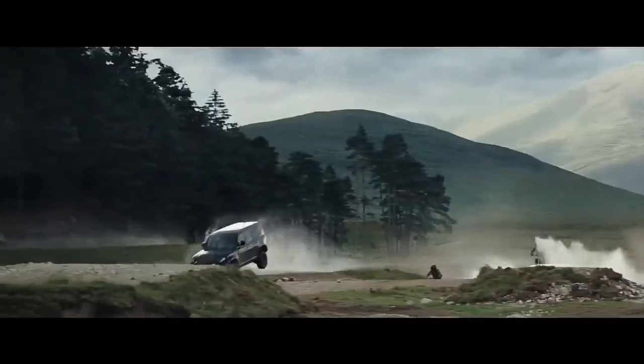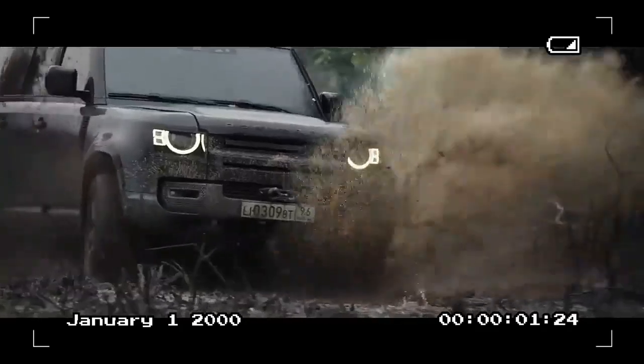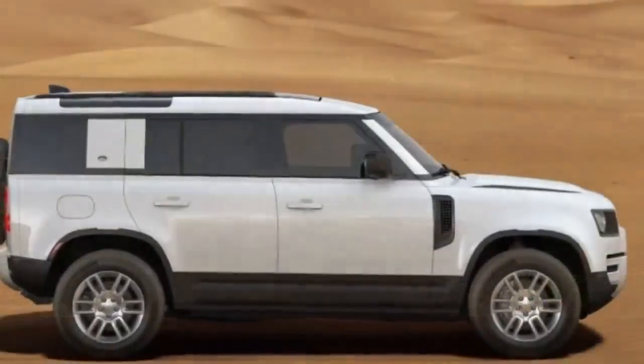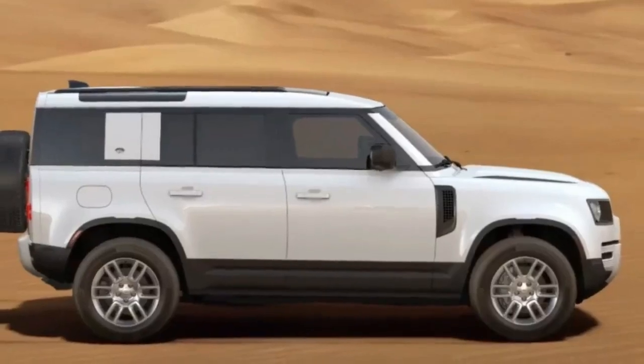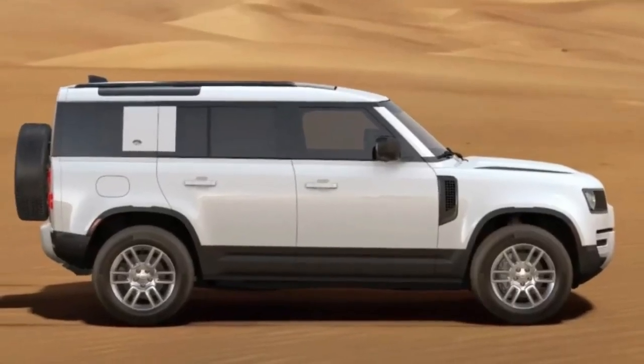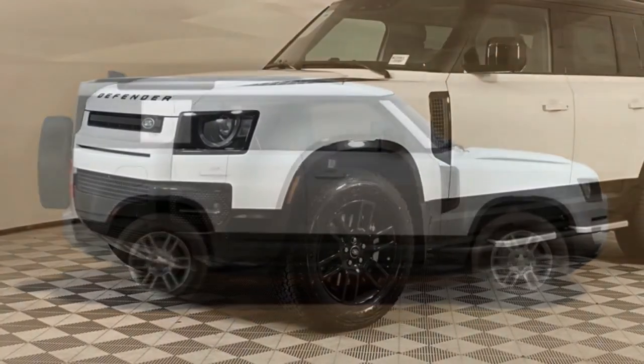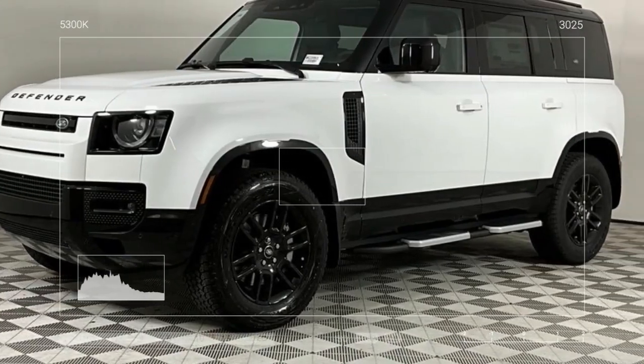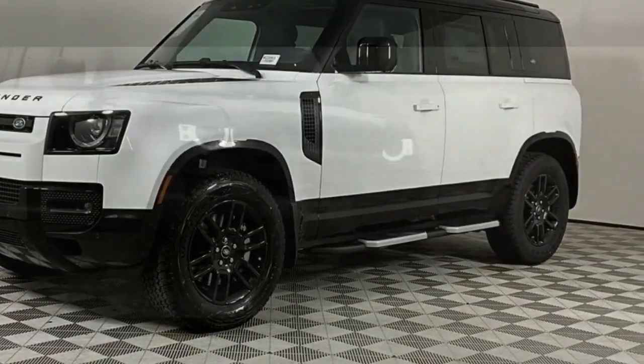An electric powertrain would be ideal for this vehicle, Land Rover. The Turbo 6 has noticeable lag, and power only kicks in around 2,200 RPM like a shot of adrenaline. Turbo 6 engines from BMW or Mercedes-Benz deliver smoother performance, and even the new Hurricane Turbo 6 in the Jeep Wagoneer has a more refined power delivery.